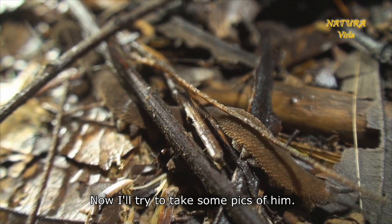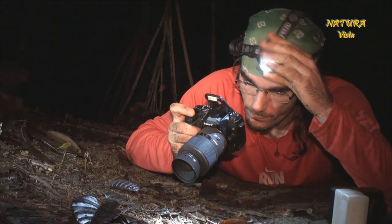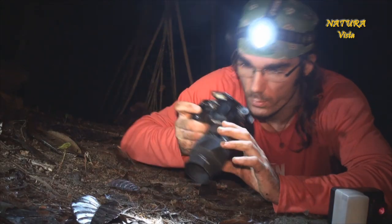Now I'll try to make a few pictures of these animals. I'm going to try this one. So, let's go.